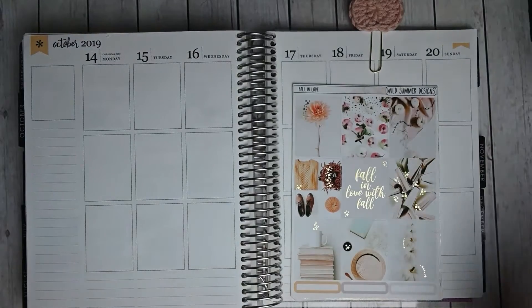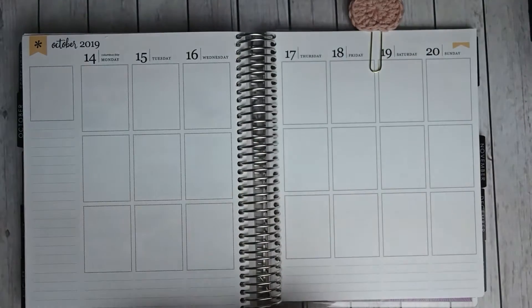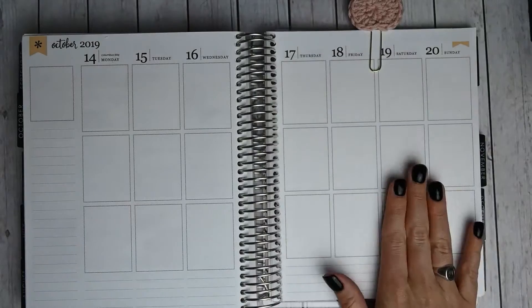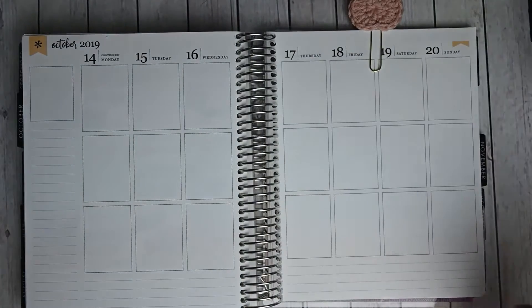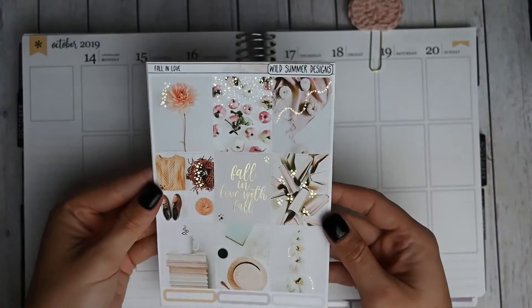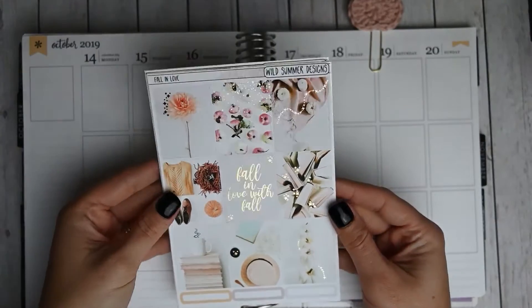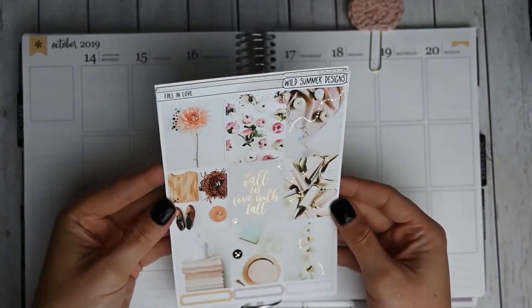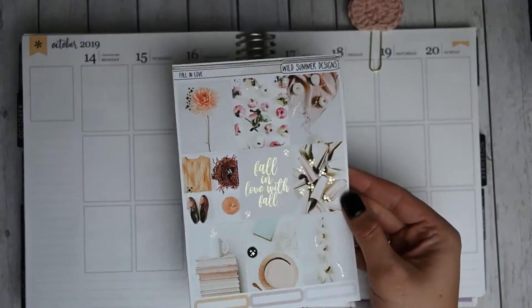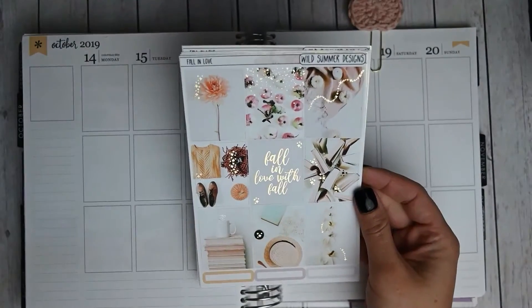The lighting will get better, but I am really excited to use this kit. This week is the week of my youngest stepsister's wedding that I am officiating and my biological sister's engagement dinner with our family. So I am using this gorgeous kit called Fall in Love from Wild Summer Designs. It is a gold foiled kit that I just love — so light and airy and beautiful.